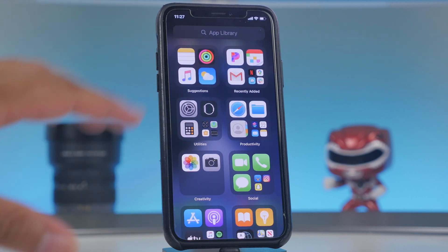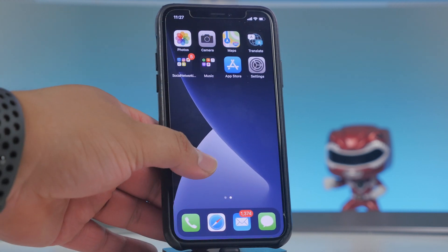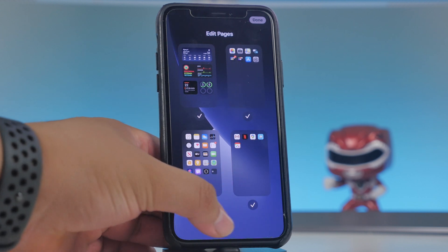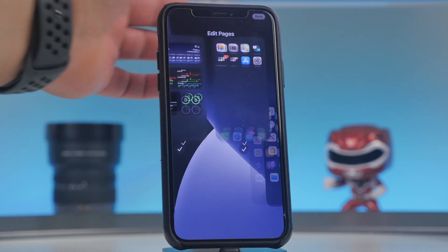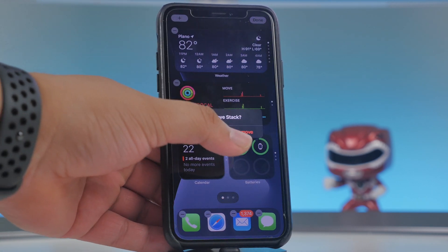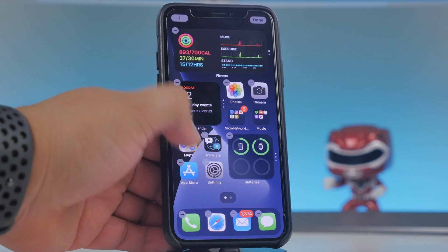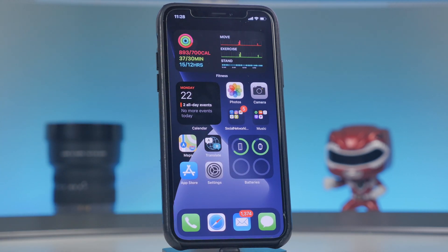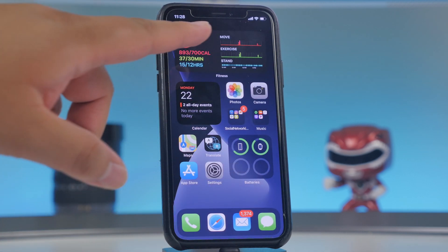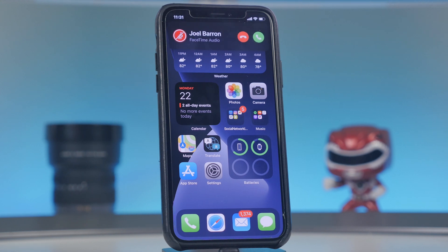When you swipe right, App Library is always there, but the hidden pages are gone. To bring them back, press and hold and tap the dots to reselect them. You can consolidate everything to just one home screen for a cleaner, less cluttered experience — with App Library always accessible on the right.